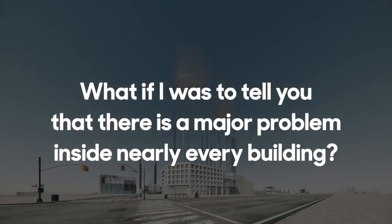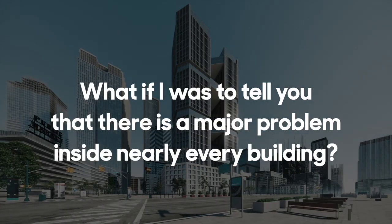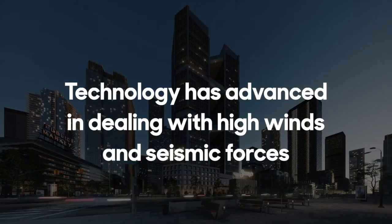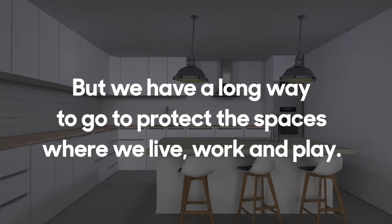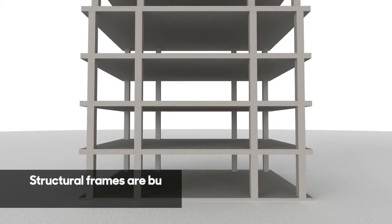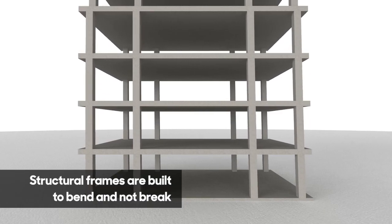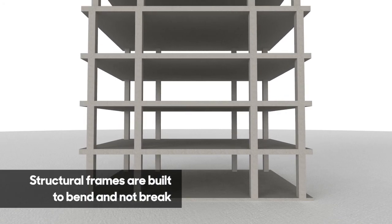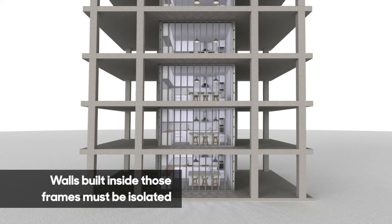There is a major problem with the internals of nearly every modern building we build today. Technology has advanced dramatically in dealing with high wind loads and seismic forces on our buildings, but we have a long way to go to protect the internal spaces where we live, work, and play. While concrete and steel building structures are effectively designed to sway in the wind and accommodate earthquake forces and thermal contractions, the internal framing systems installed within those structures are not.